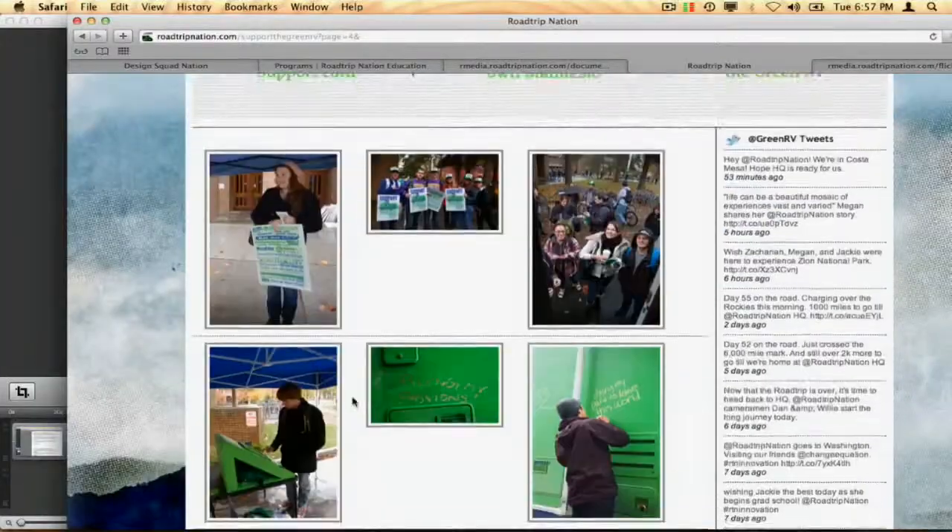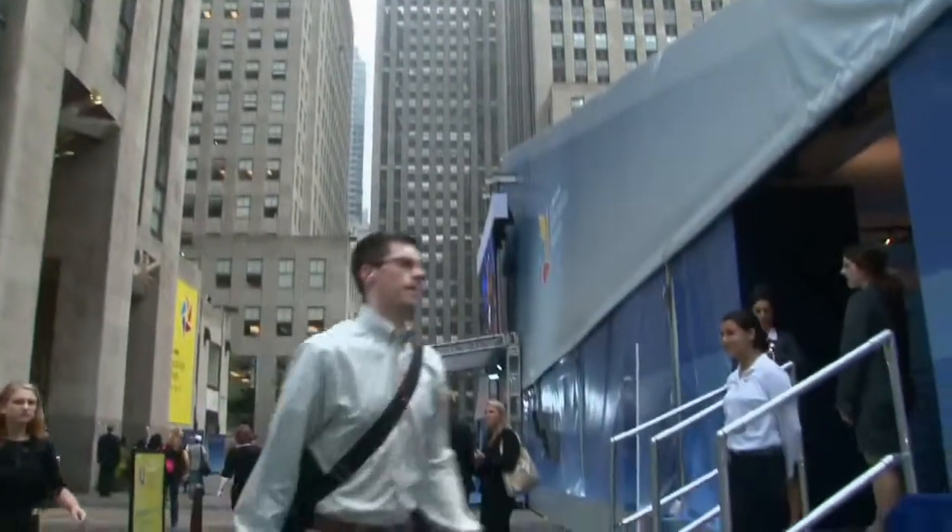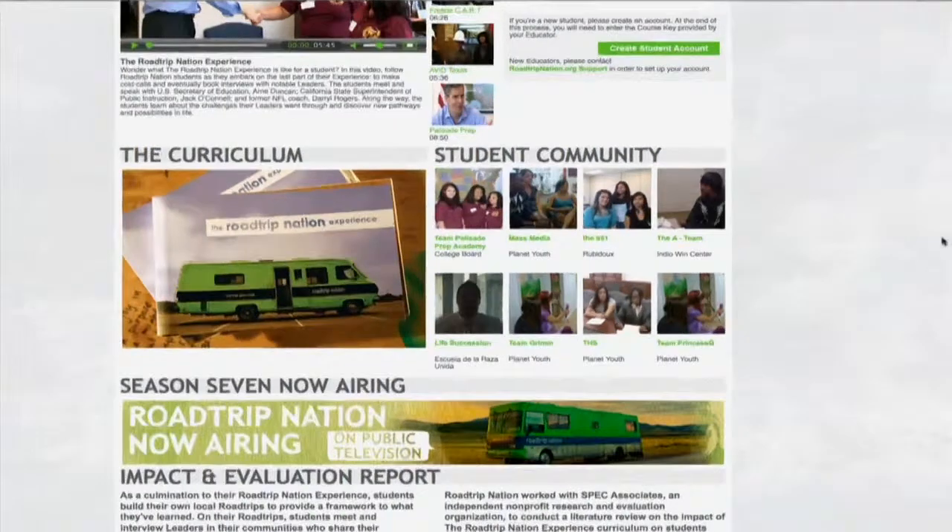Students can share photos, blogs, and video of their interviews in Road Trip Nation's online student community.